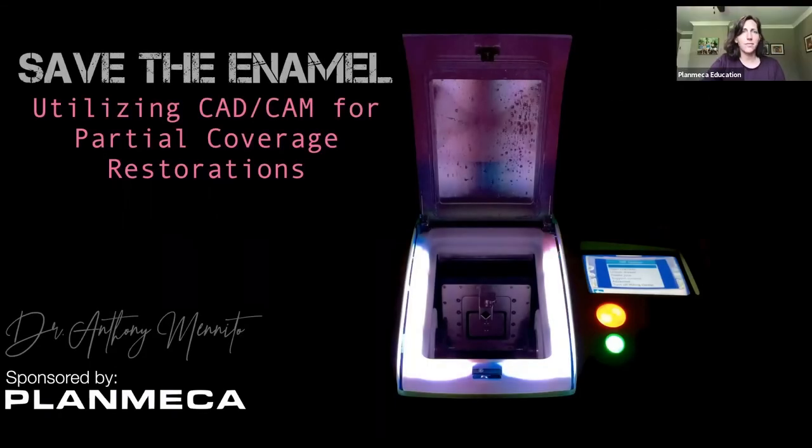Thanks everybody for joining the Plan Mecca Digital Mastery Series. My name is Jody Rodney and I'm the Vice President of Marketing and Education for Plan Mecca USA. Today we have Dr. Anthony Manito from the Medical University of South Carolina, and his highly anticipated topic is onlays and inlays: a better restorative option.